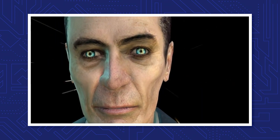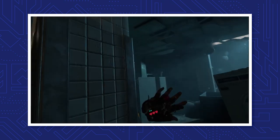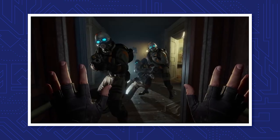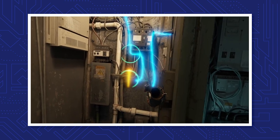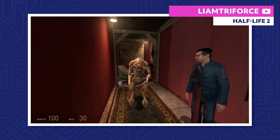Rise and shine, Mr. Freeman. Rise and shine. Half-Life Alyx is almost here, and no series is more deserving of a new game. Not that I wish to imply that this is Half-Life 3 — it's actually a new VR adventure set before Half-Life 2. With that in mind, we figured we'd get you caught up to speed with Half-Life's story as we know it.